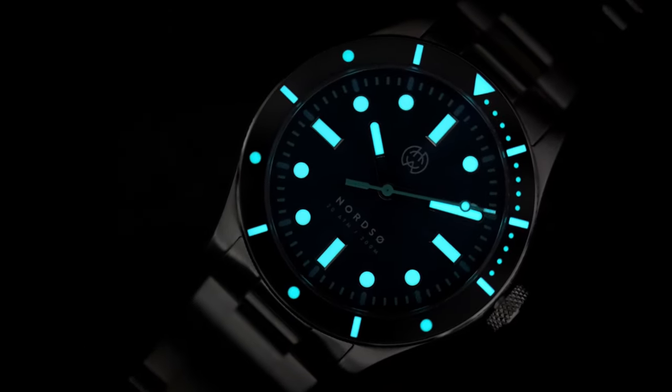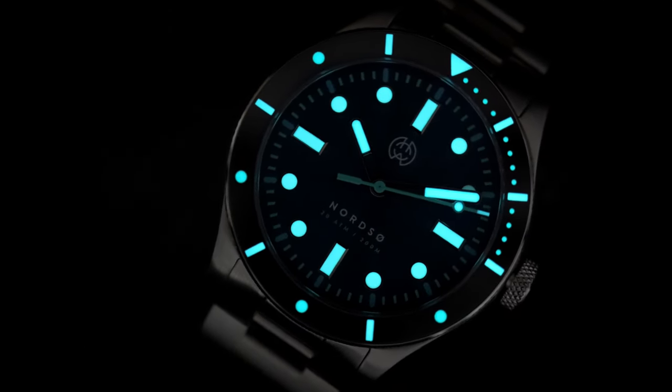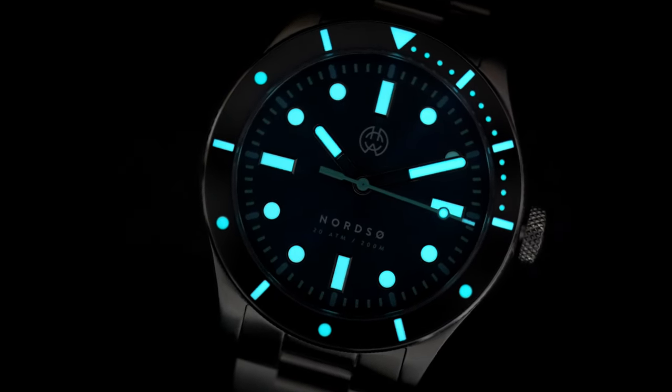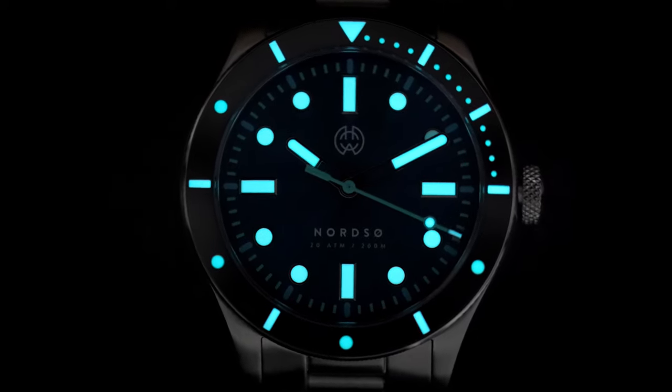The Swiss Super-LumiNova BGW9 premium grade lume is breathtakingly good and stays visible all night, particularly on the hands and indices, which is exactly as it should be.